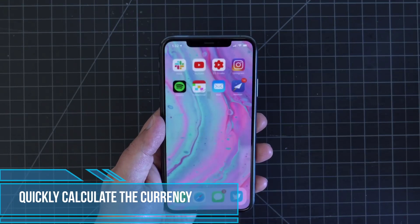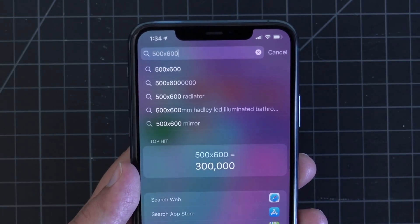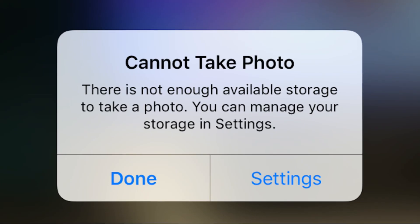To quickly calculate a currency conversion, swipe left from your home screen and type, for example, '10 euros to USD' in the search bar at the top of the screen. The answer will pop up automatically.